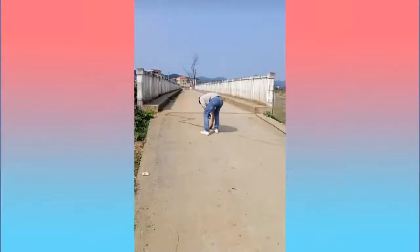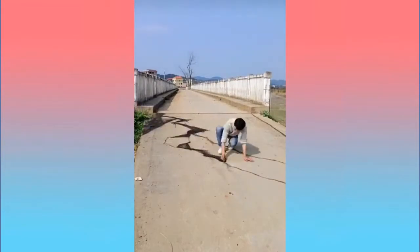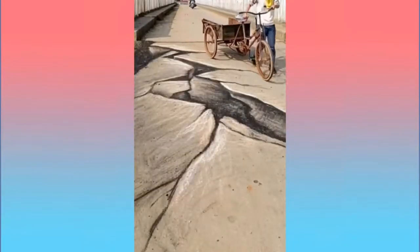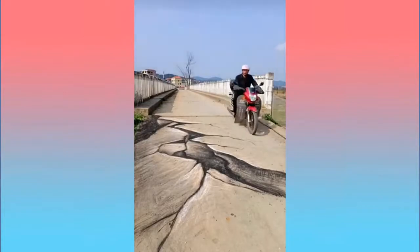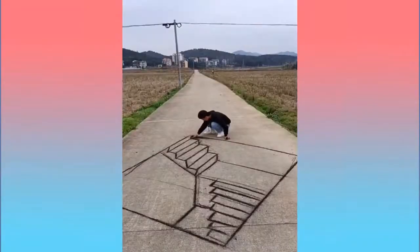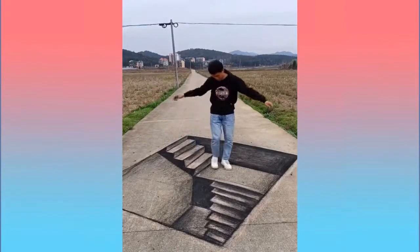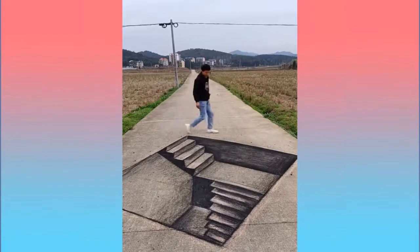With the right amount of dedication and training, you yourself can practice this. Here is a painting of a crack on the asphalt. Definitely motorbike riders will stop by before crossing the road. Here is another painting on a 2D surface — a staircase.